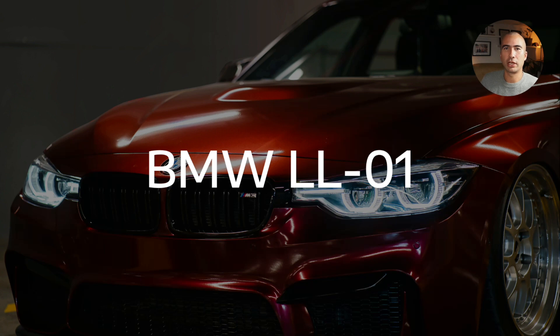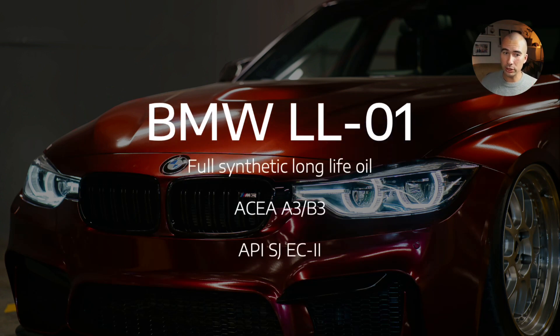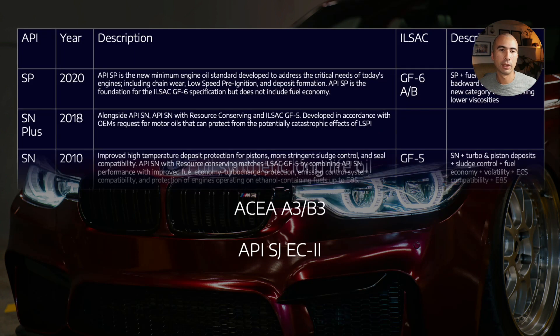Let's take a couple of examples and pare them down. Take BMW specifications — there are many, but let's take the basic ones. BMW Longlife 01: what does this actually mean? It's a full synthetic long-life oil that generally meets the ACEA A3/B3 specifications, as well as API SJ plus energy-conserving criteria. That looks a lot like SJ plus energy conserving, which gives you GF2. So we can think of BMW Longlife 01 as being very much like ILSAC GF2.